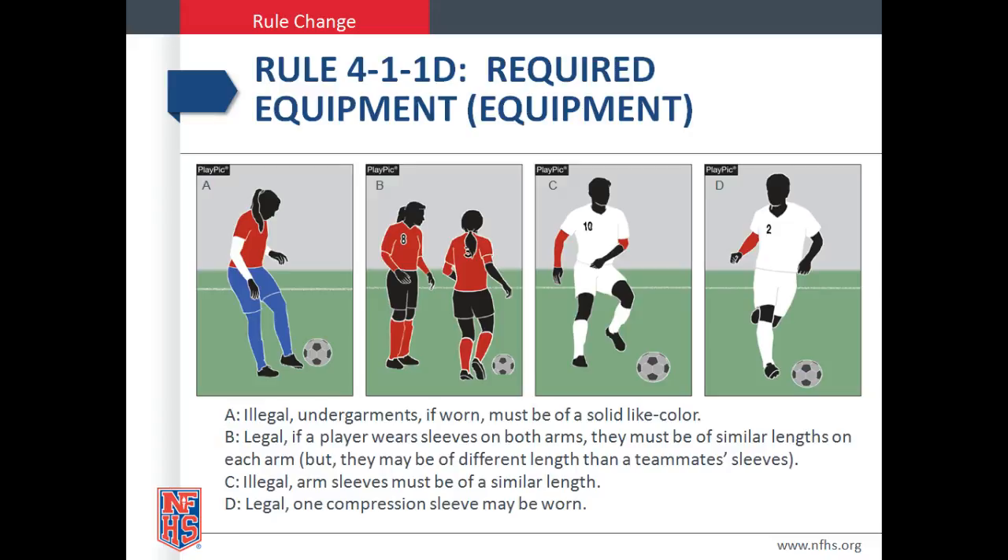Play Pick B shows the visiting team wearing the all white jersey and socks and blue shorts and tights. Illegal undergarments, if worn, must be of all solid light color. Play Pick B is legal. If a player wears sleeves on both arms, they must be of similar lengths on each arm, but they may be of a different length than a teammate's sleeves.